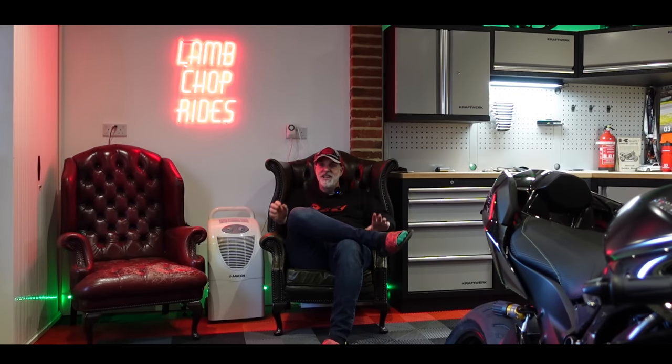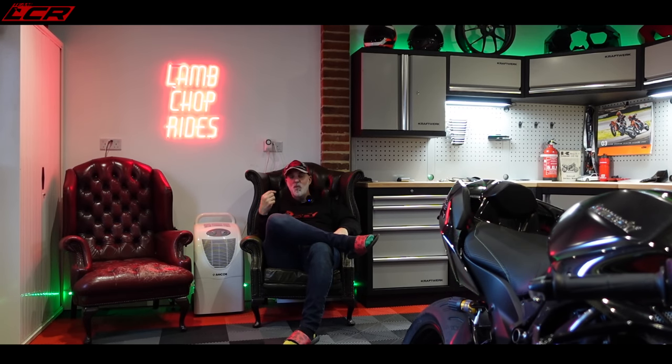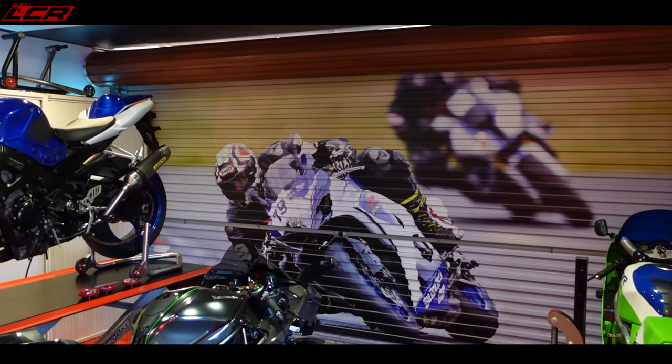Welcome to the final garage build episode. There's about eight or so episodes in this series. This is the final reveal, the final walkthrough, now it's all completed. If you've been following along, I started this about six months ago - it was basically just a completely bare garage. In this video I'm going to walk you through the final garage build, the things which have worked out really well, and also the things which I may have done a little bit differently with hindsight. Overall, I'm completely happy with how this has come out.